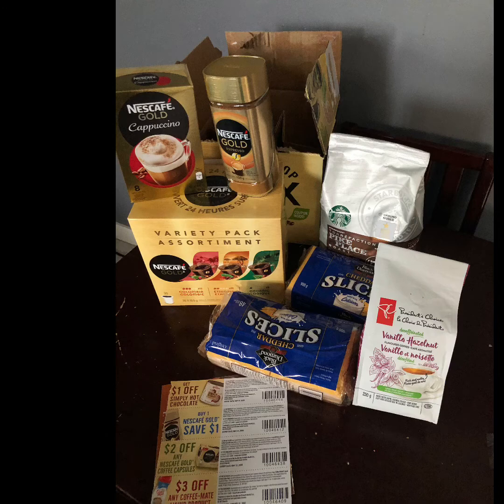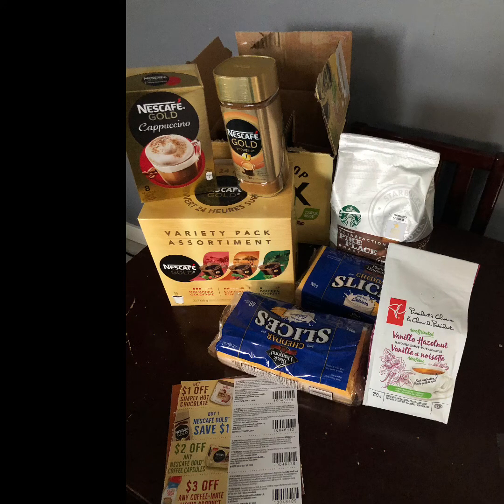To sweeten the deal, inside the variety pack box there were coupons — about seven dollars' worth. Some were for K-cups, the Nescafe Gold, and I think hot chocolate mix. That'll be extra savings for me if I choose to buy those products down the road when they're on sale.